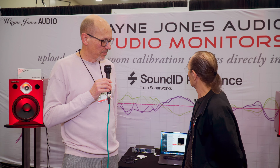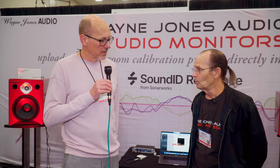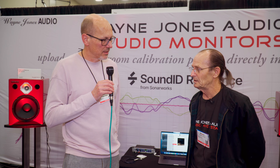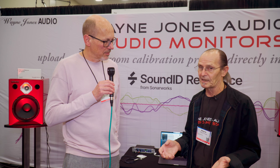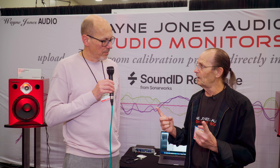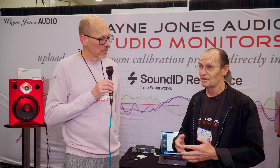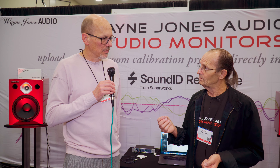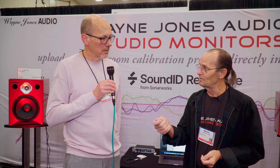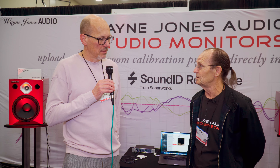New for me is the partnership with Sonoworks Sound ID Reference. We've been working on this for a while, so you can now export your profile after measuring your room. You export your calibration profile into two files — if it's stereo, it's left and right. It's even multi-channel now; they just launched up to 19 channels. The beauty is you can upload it directly to the speakers and never use the app ever again.